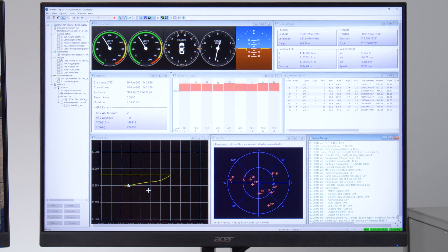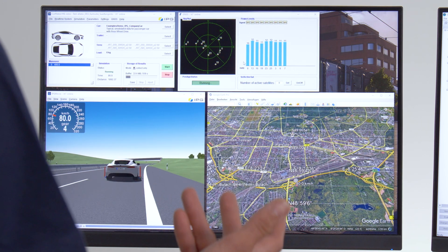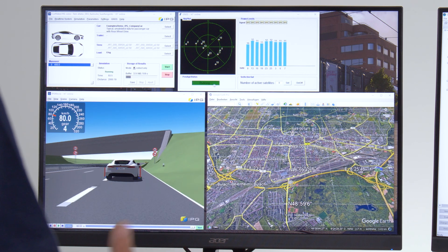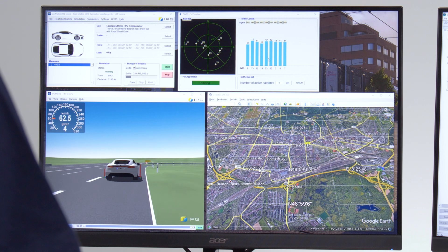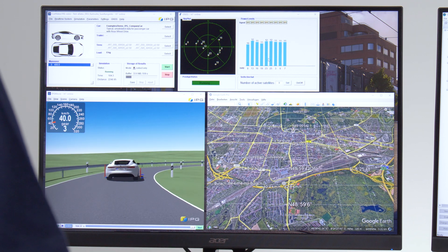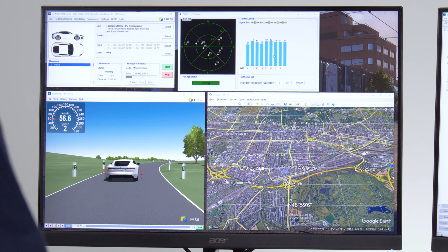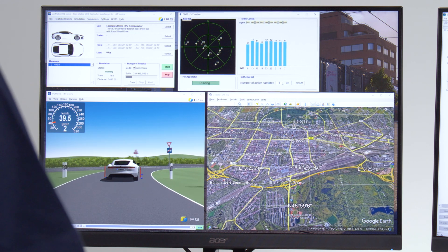Let's move on again and switch over to this screen. We added here another small graphical user interface specifically for use at the test bench. With this, the engineer who controls the testbed from the control room sees whether the Spirent system is running and how many satellites are visible. This is necessary because typically the Spirent hardware is placed near the vehicle inside the testing cabin. In addition to that, we are also able to create a black hole kind of scenario, where only a specific small number of satellites are visible — some of the satellites are turned off. Let's try this one.